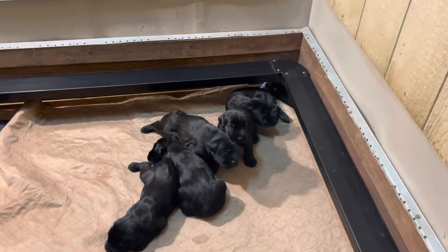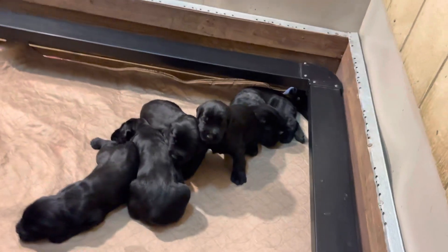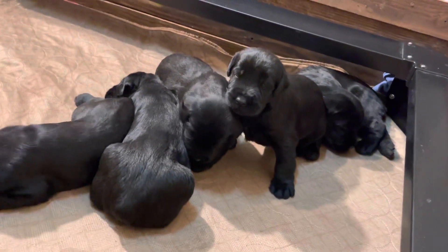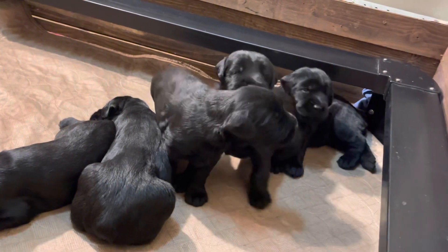That's what they call a puppy pile right there — just piled up and enjoying life. It's cold outside but not here at the puppy nannies. Hope you guys enjoyed that. Protection Dog Cells — check out our website, like and subscribe.